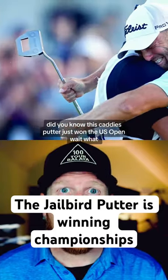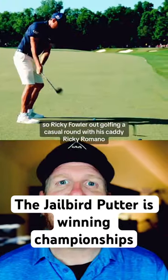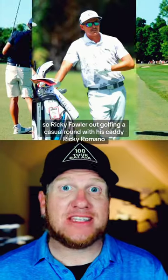Did you know this caddy's putter just won the U.S. Open? So Ricky Fowler's out golfing a casual round with his caddy, Ricky Romano.